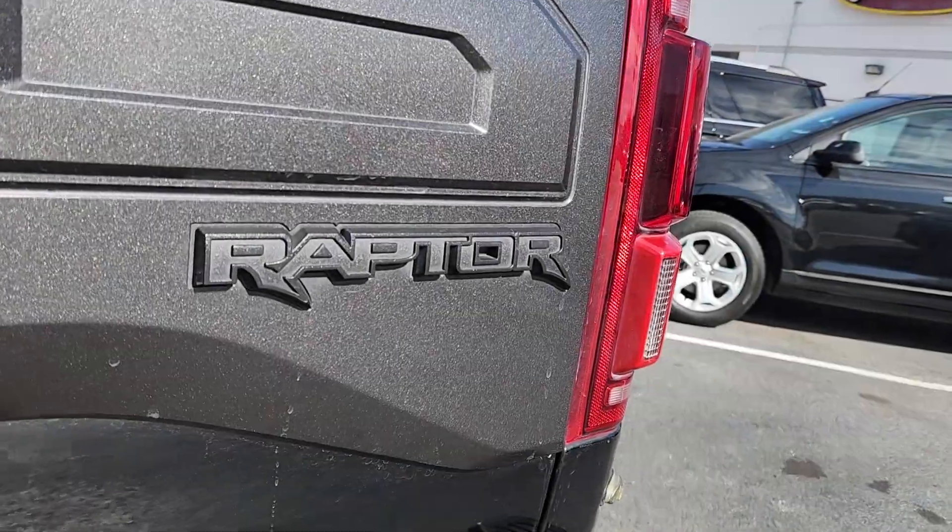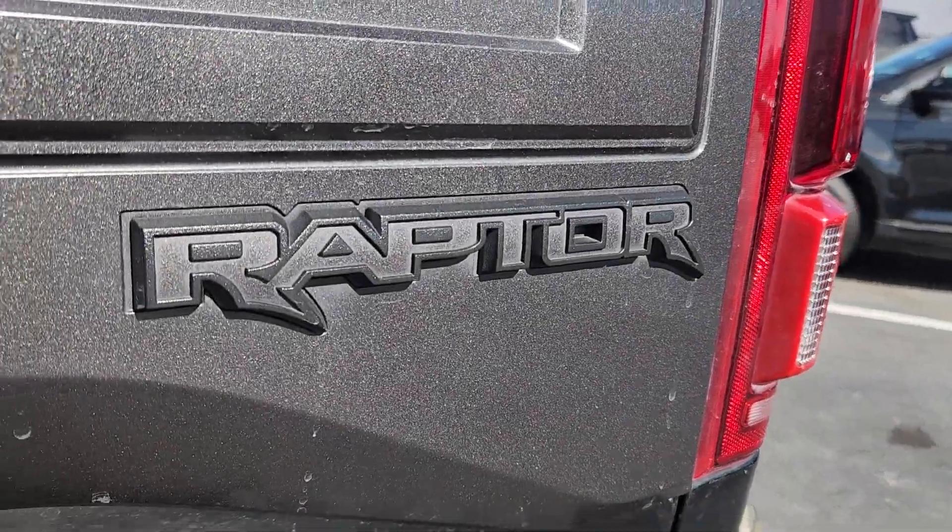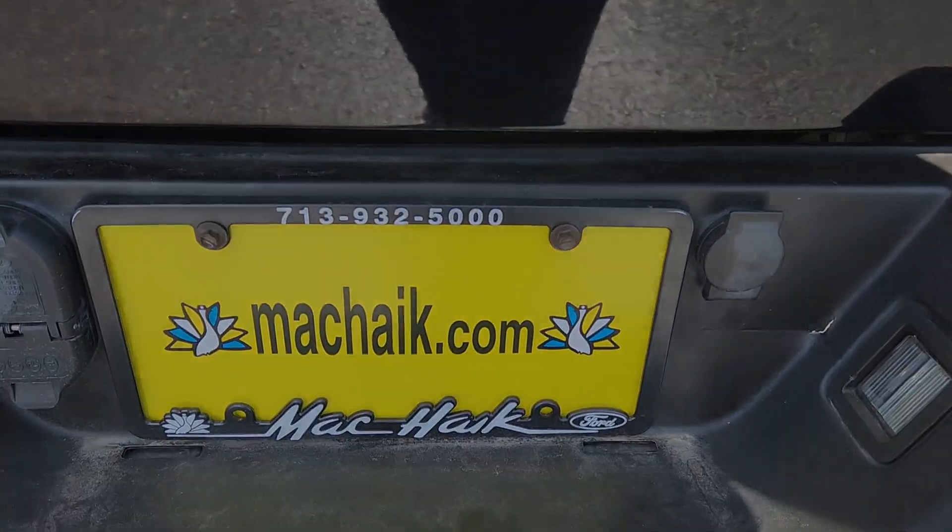Don't miss the opportunity to get into this F-150, the pickup that's at the head of its class. Our team will give you an outstanding test.